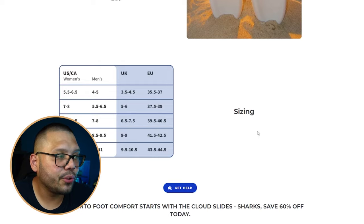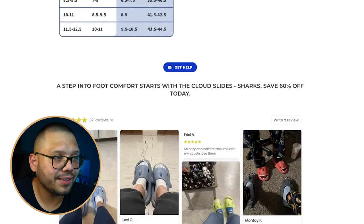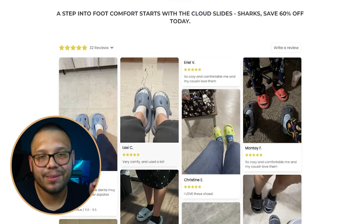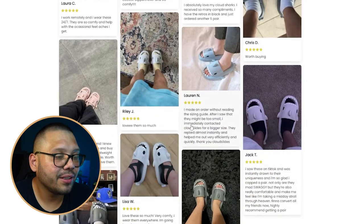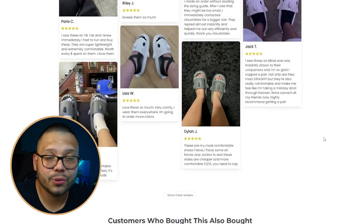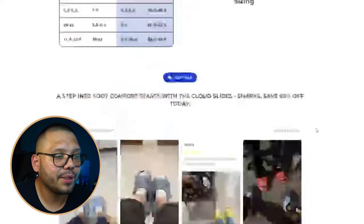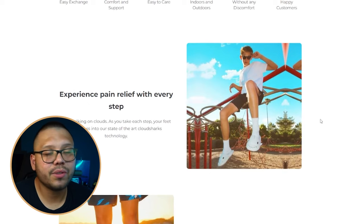They have a sizing chart, which is absolutely crucial for clothing and shoes. And tons of reviews with pictures — that's the social proof you want. They also have frequently bought items. Overall, Cloud Slides is a good website — they did great. The only thing I'd change is making the images more relevant to the text.